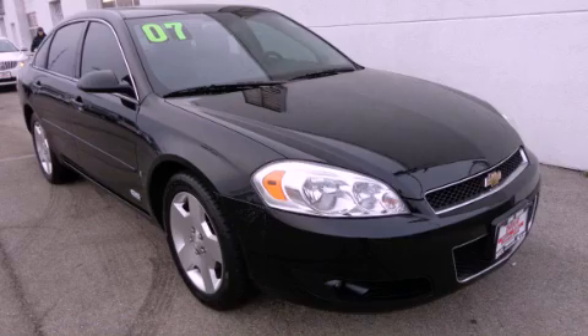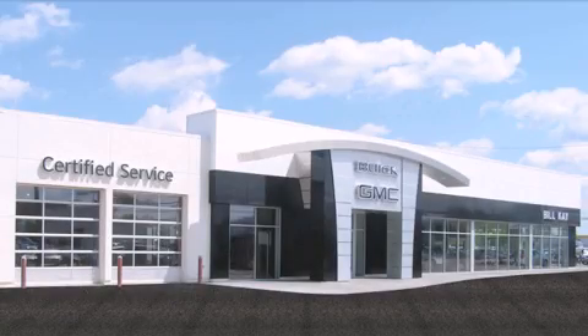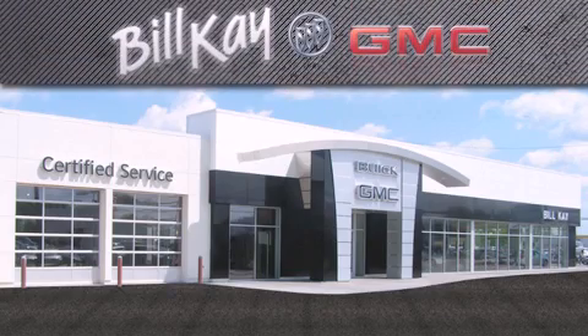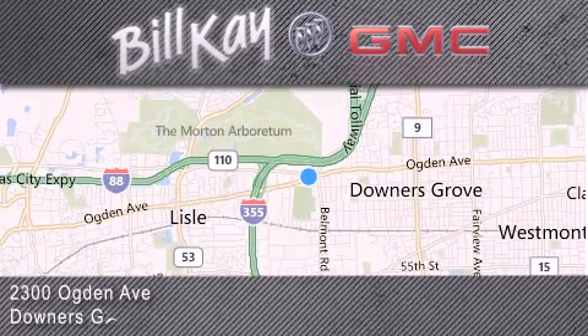Please call us today for more information on this great vehicle. Come see how little you pay when you buy from Bill Kaye. For additional information, please visit our website, give us a call, or stop by our dealership. We look forward to serving you.